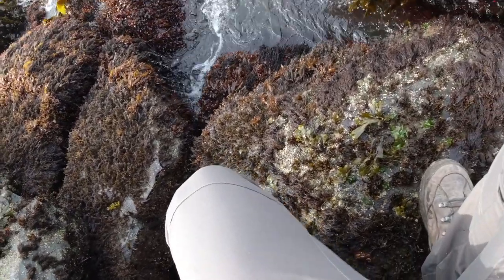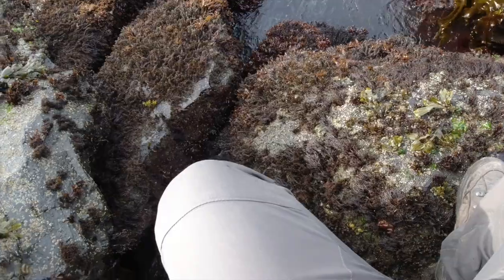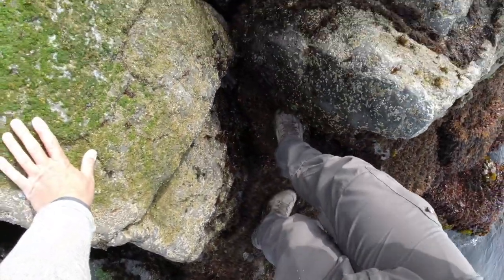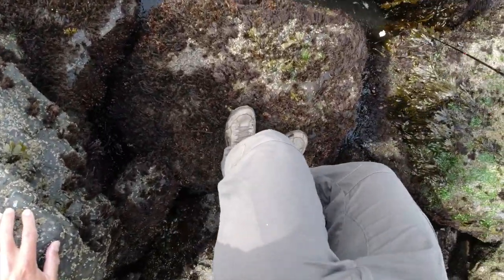Getting bit right there — not sure what it is though. It stripped me. Let's get some more bait. Got bit down here — that bit twice, underneath this big rock right here.